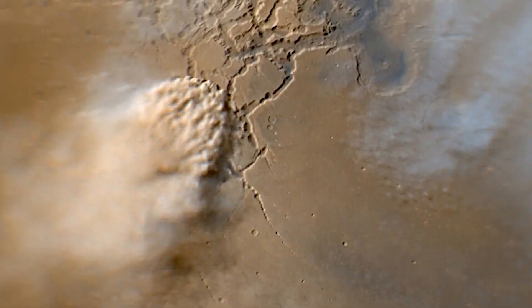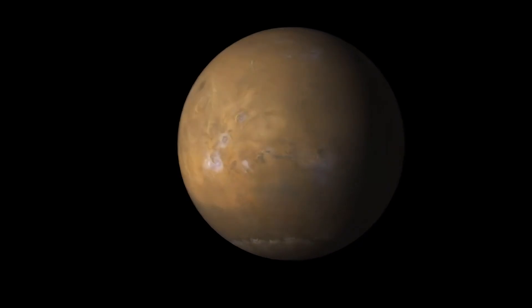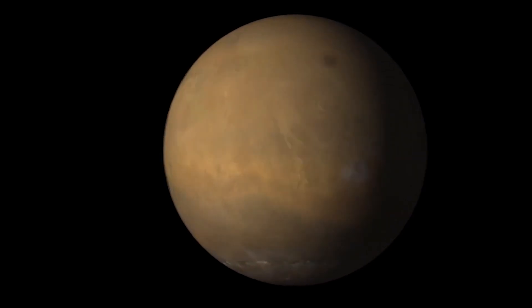We also have huge dust storms that occur on Mars sometimes. But we don't understand why some storms become global and some don't. So we're trying to understand the wind field to try to put all these pieces together to understand Mars better.